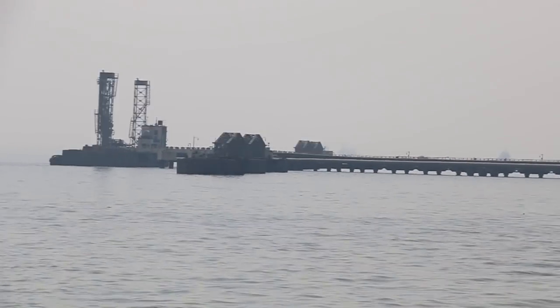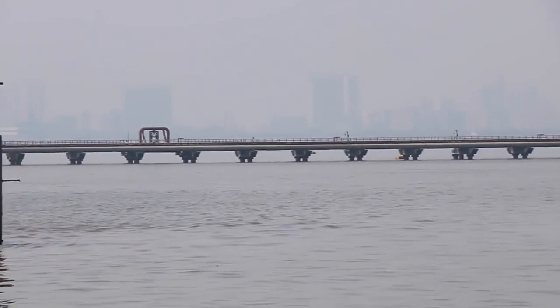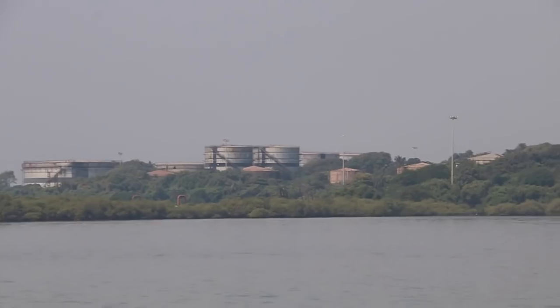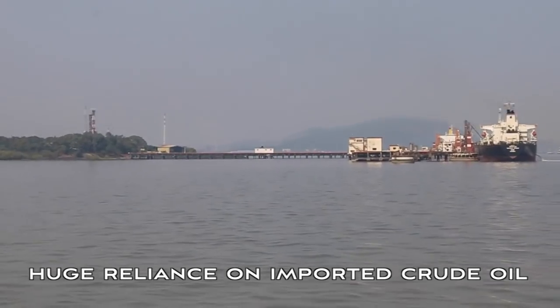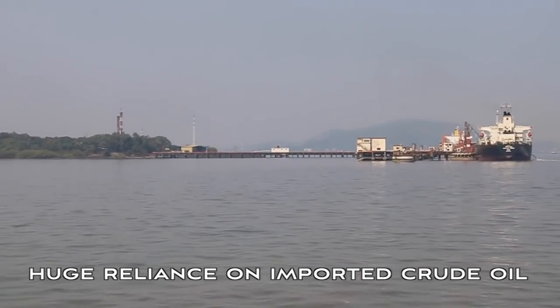This is part of the structure with the line coming through here — the oil pipelines coming out over the sea with the containers over here. This is part of the oil facilities here in India. India itself extracts about three percent of the oil that it requires, apparently.